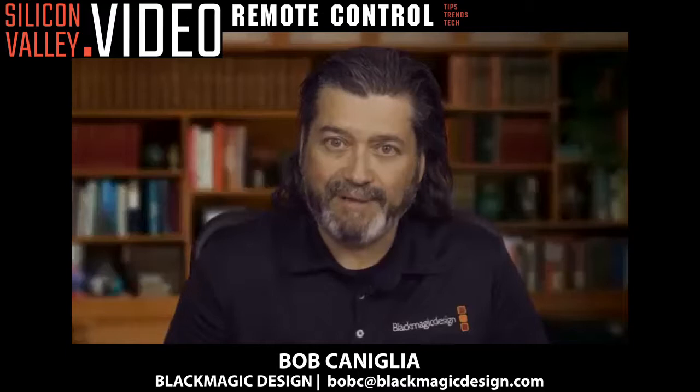Hi, this is Garrick Huey, Head of Broadcast Sales at Advanced Systems Group. Welcome to Remote Control, a webinar series from Silicon Valley Video that is focused on innovations in remote production. Today, we're talking with Bob Perniglia of Blackmagic Design. How are you doing today, Bob? I'm doing pretty well. Thanks for having me.